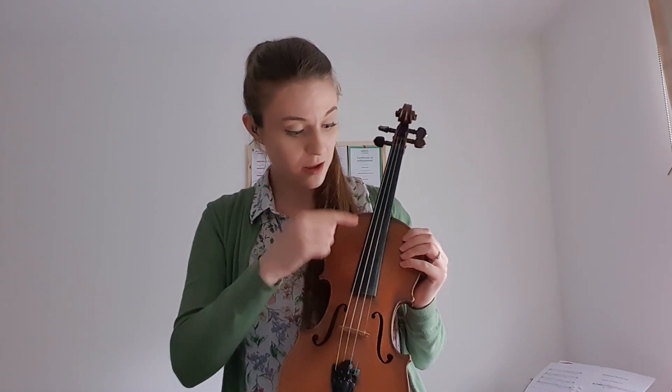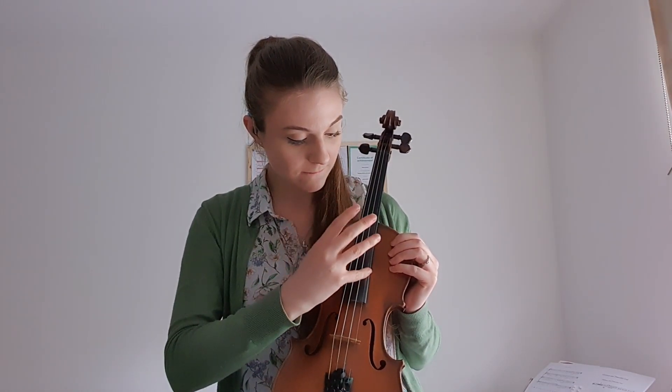A violin has four strings. Look. One, two, three, four.